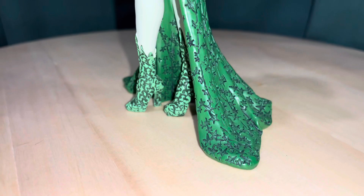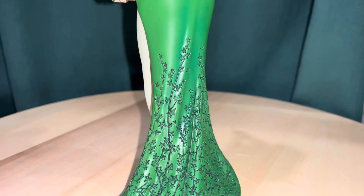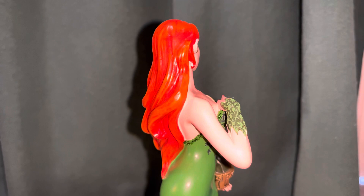They've also got Catwoman — this is one of the newer ones. I already did reviews on the Wonder Woman, which I really liked, and the Supergirl. It's good to see them branching out. I think they have Harley Quinn, Catwoman, Poison Ivy, Black Canary, and they may be doing some of the other ones too.